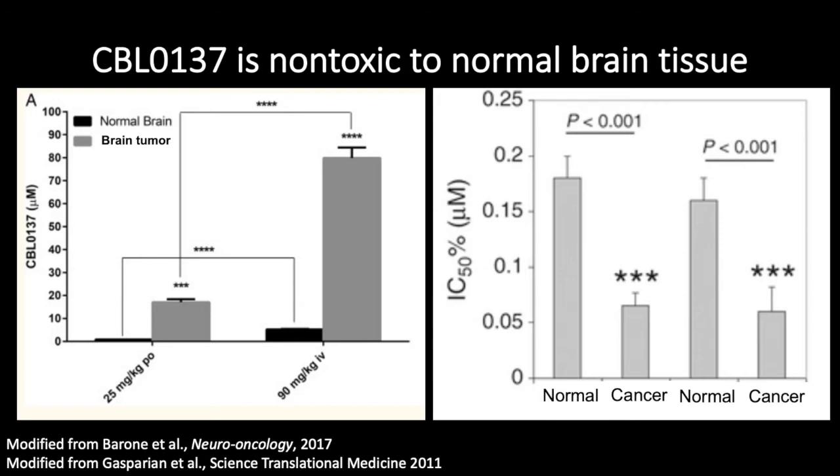On the right, we see the IC50, which is a way of measuring the concentration of drug needed to kill 50% of cells. The higher that bar is, the more resistant the cells are to the treatment; the lower the bar, the more sensitive. Our two normal samples have significantly higher bars, meaning they are significantly more resistant to the drug than the cancer cells. Taking this all together, CBL0137 not only accumulates significantly more in brain tumor samples, but brain tumors are also more sensitive to CBL0137 treatment than normal tissue.